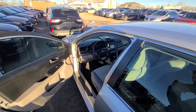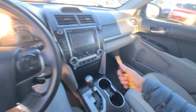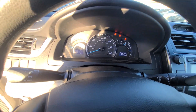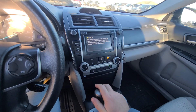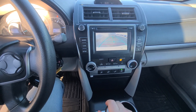As you can see, very clean vehicle. Non-smoker's interior. 79,402 on the clock. Radio and backup camera included.